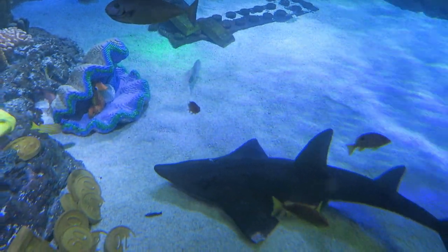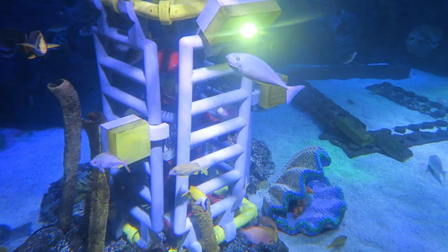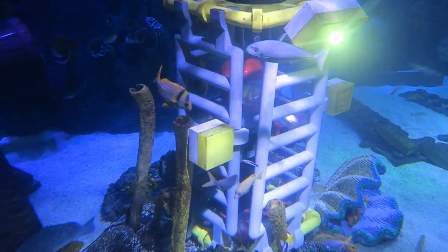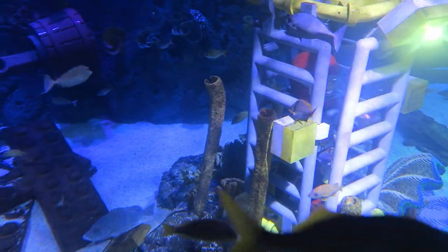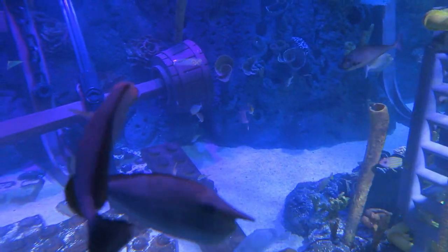Brace yourselves, explorers. We're approaching the shipwreck. Looks like treasure is lined up as far as the eye can see. Locate as many as you can on your treasure trackers. Now!